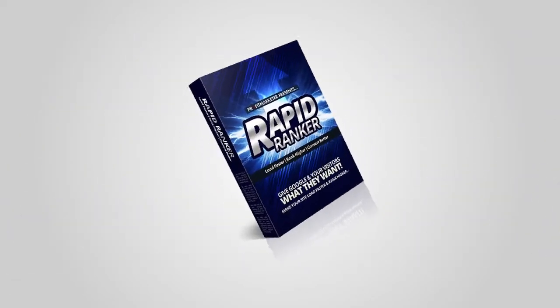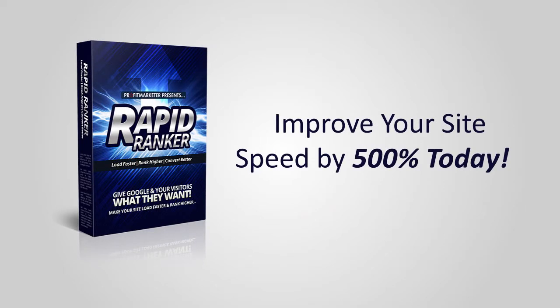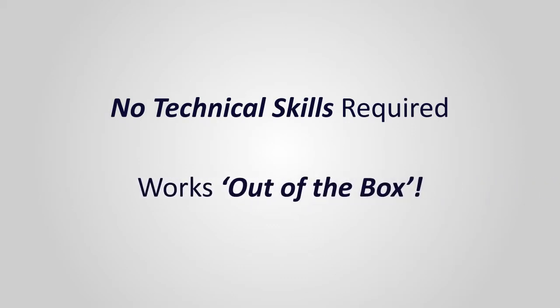This plug-in is called Rapid Ranker and it's going to help you improve your site speeds by 500% or more in just minutes. Rapid Ranker takes less than three minutes to install, even if you've never installed a WordPress plug-in before. There's no technical skills required and no frustrating settings to adjust. Rapid Ranker works right out of the box to supercharge your website starting today.